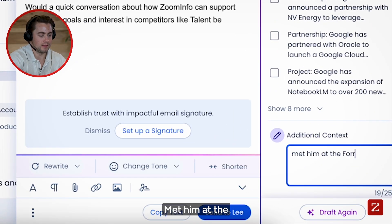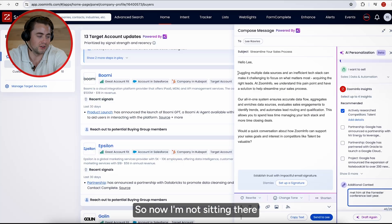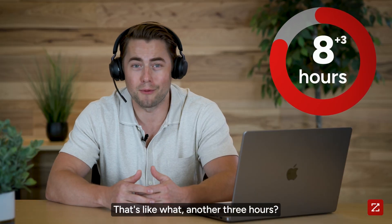Met him at the Forrester Conference last year. So now I'm not sitting there biting my nails or overthinking how to not mess up my first impression. That's like another three hours.